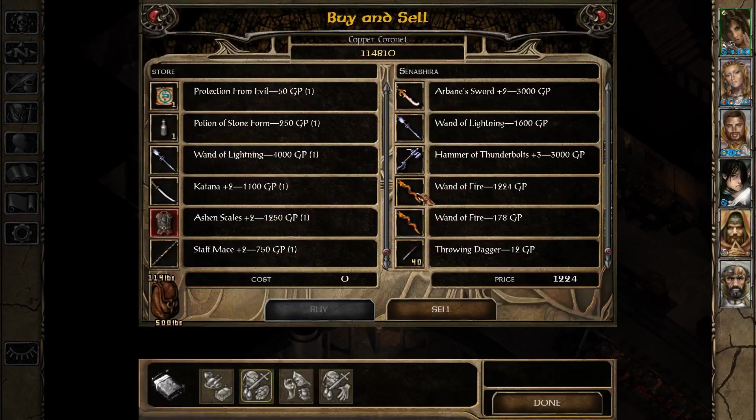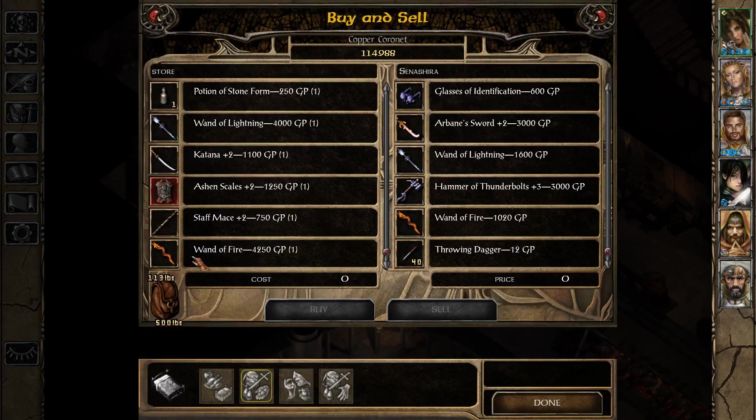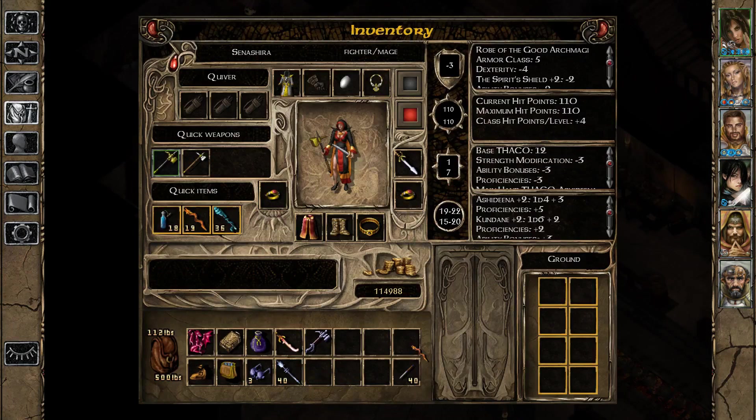I think one of these Wands of Fire is stolen, so we're going to recharge the other one. Senashira is going to hold on to this one, and also to this mace that is also stolen, and we're going to visit a fence a little bit later.